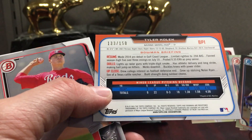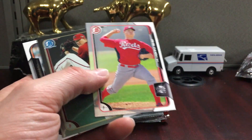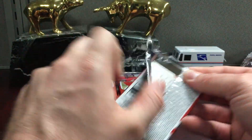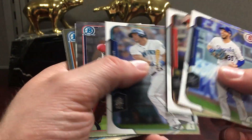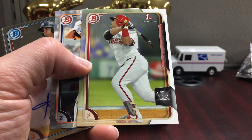Looks like we got some paper color here. Tyler Kolek — I think he's dealing with Tommy John right now. He's really been a bust; he was drafted top five and just hasn't lived up to the billing. That's kind of one of the risks you deal with when you draft any player that high, even out of high school.